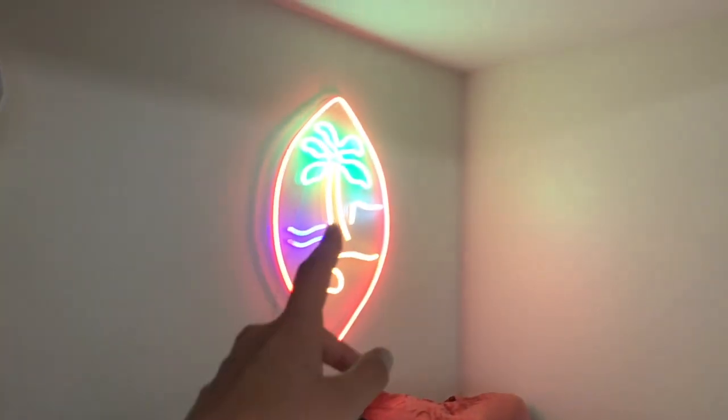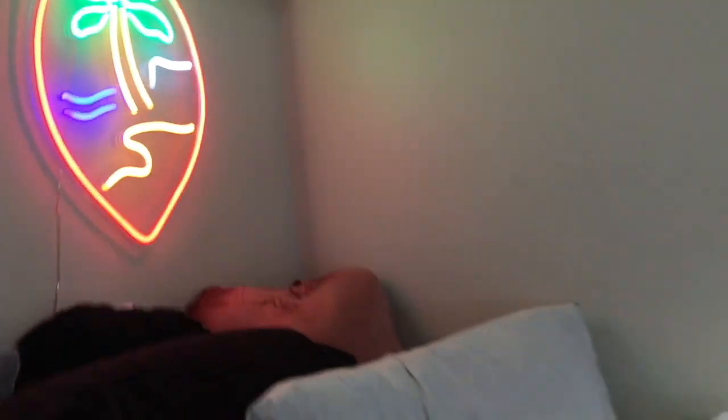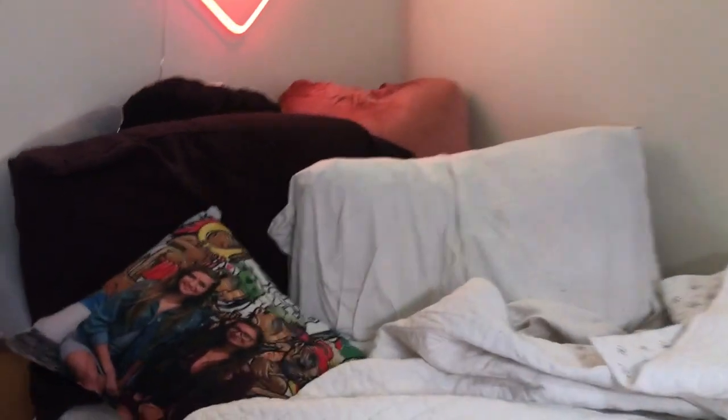I have my bed — sorry it's still a little bit of a mess, I was just laying in it. Oh, you guys have to see this. Let me plug that in. Look how cute it is — I love it so much, it's so cute.